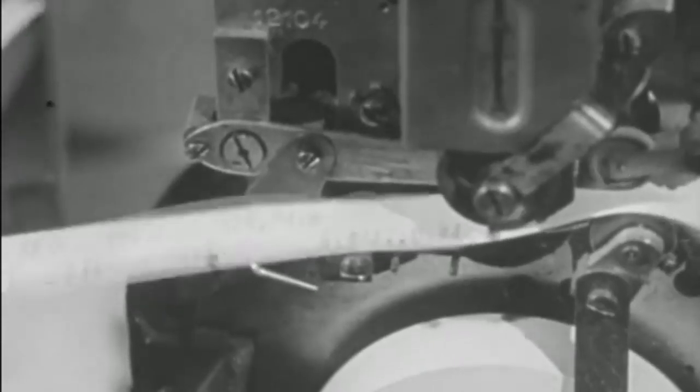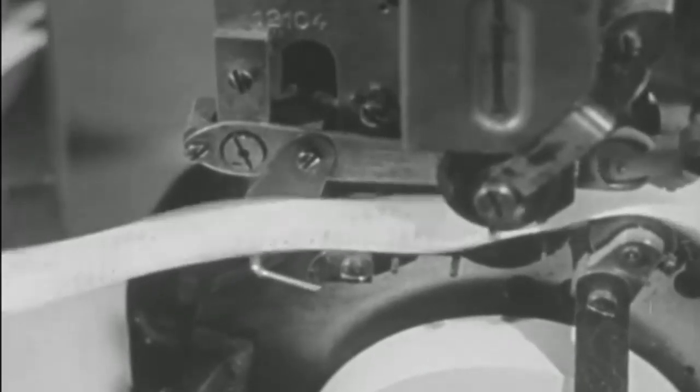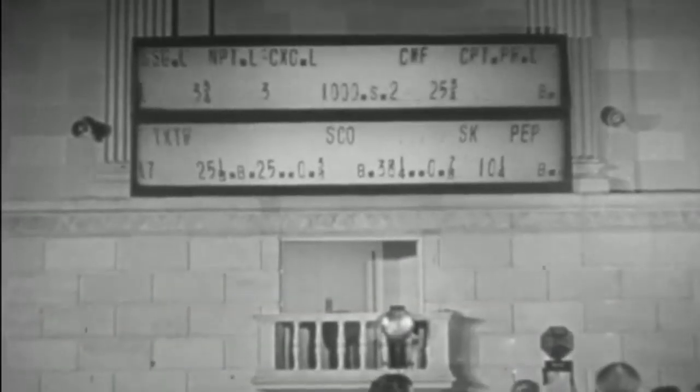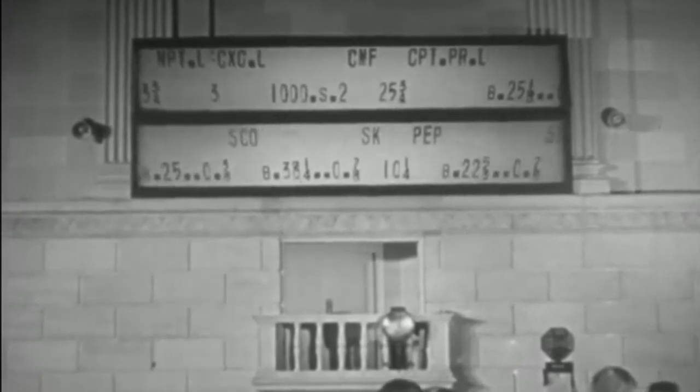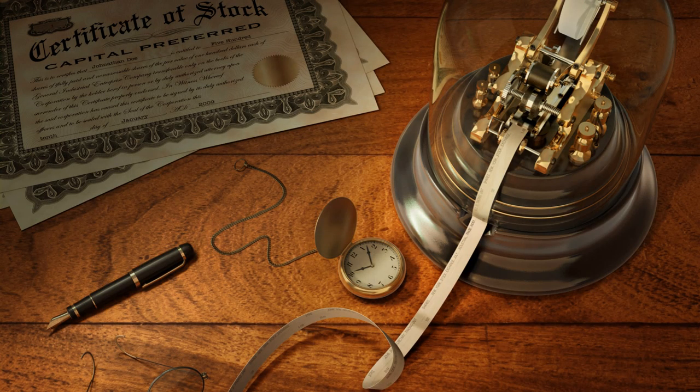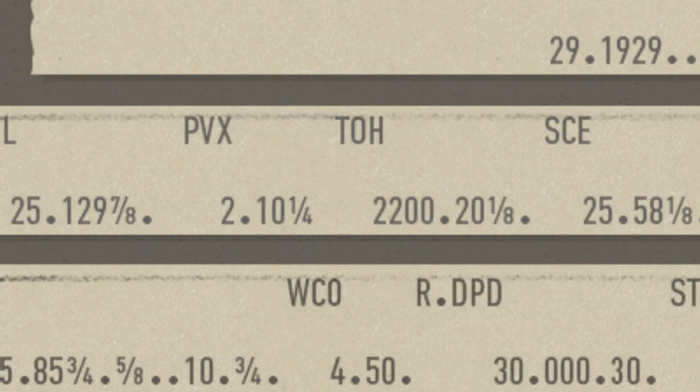Ticker tape was the earliest electrical dedicated financial communications medium, transmitting stock price information over telegraph lines in use from around 1870 to 1970. It consisted of a paper strip that ran through a machine called a stock ticker, which printed abbreviated company names as alphabetic symbols followed by numeric stock transaction price and volume information.